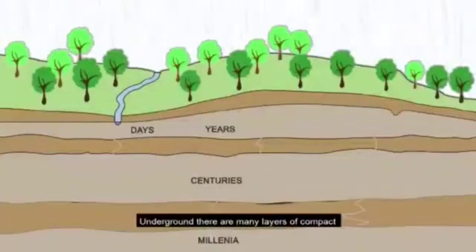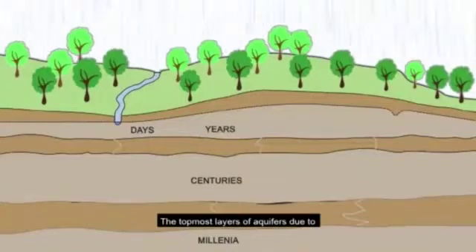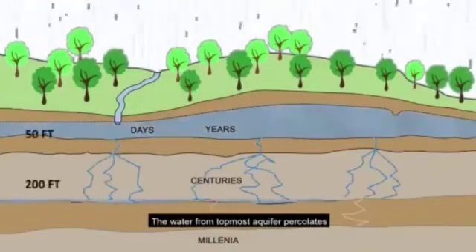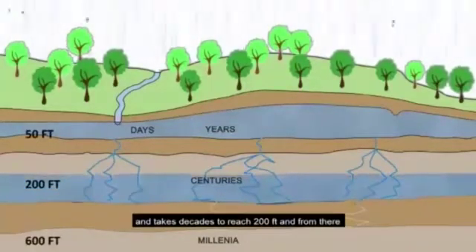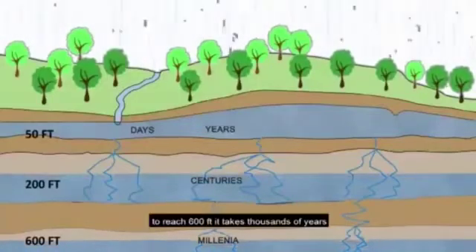Underground, there are many layers of compact and soft-pore layers of rocks. These are called aquifers. The topmost layer of aquifers, due to its high porosity, absorbs tremendous quantities of rainwater during monsoon. The water from the topmost aquifer percolates through hard rock systems and takes decades to reach 200 feet, and further to reach 600 feet, it takes thousands of years.